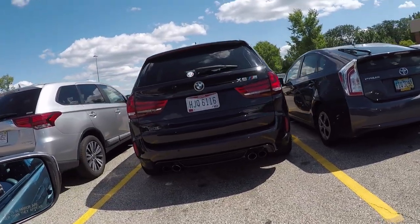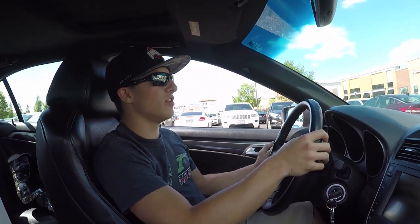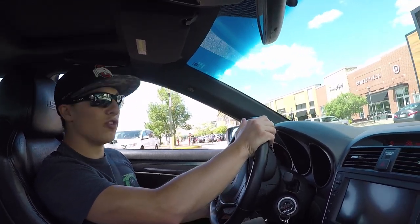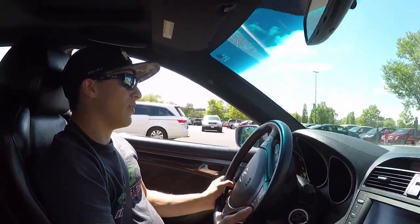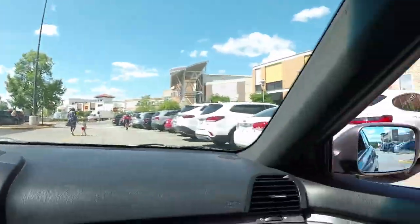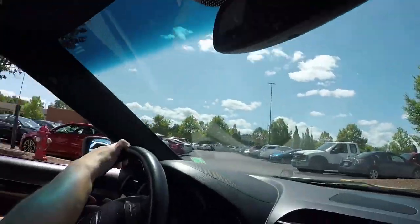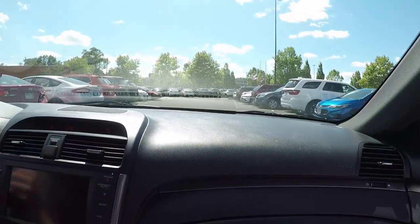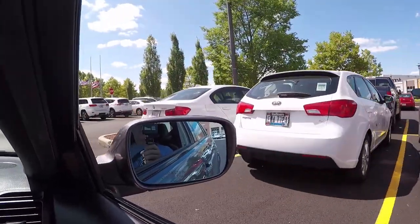We got a nice BMW X5 M right there. That car actually has a twin-turbo V8 putting out 567 horsepower — quite a lot. I don't know what you'd take: the X5 M versus the Macan GTS — definitely a larger car but a lot more power. Then we got a BMW X4 M40i — just the M Sport package. And right here to the left we got a very nice looking ATS-V. A couple pretty good spots leaving the mall right now.